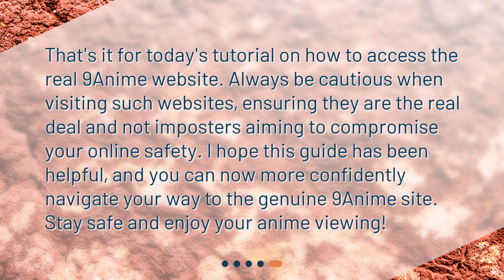That's it for today's tutorial on how to access the real 9anime website. Always be cautious when visiting such websites, ensuring they are the real deal and not imposters aiming to compromise your online safety. I hope this guide has been helpful, and you can now more confidently navigate your way to the genuine 9anime site. Stay safe and enjoy your anime viewing!